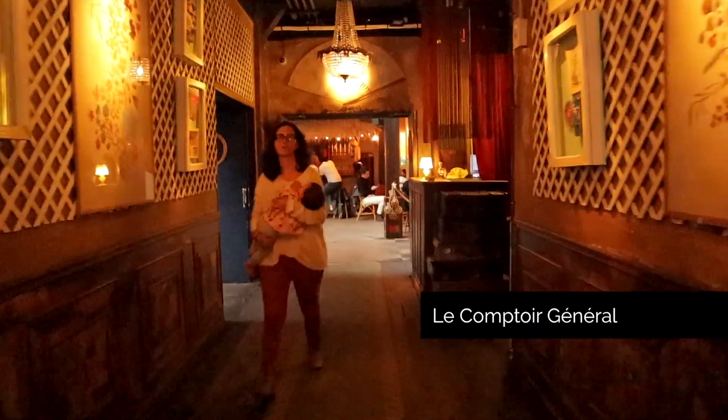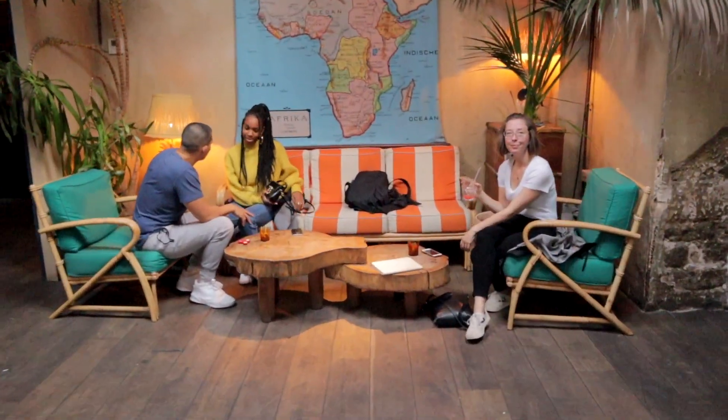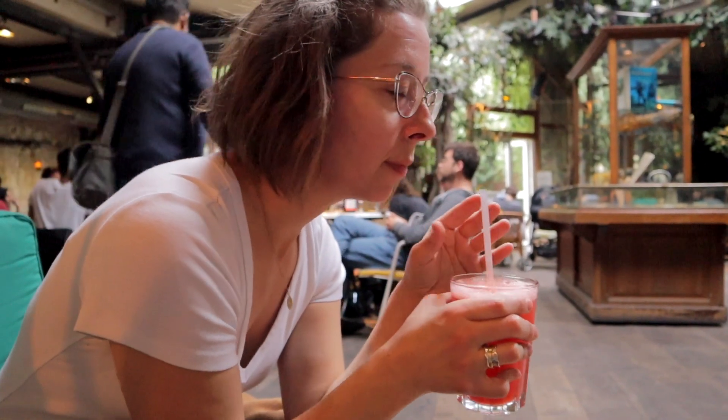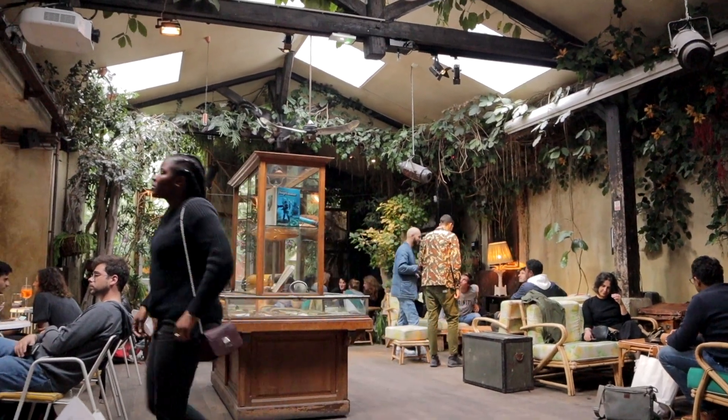For some trendy bar fun, check out Le Comptoir Général with its hipster nautical theme. The cocktails are served en masse, so not quite as lovingly crafted as other cocktail bars, but you can't beat the social scene. It has a really cool vibe in there.